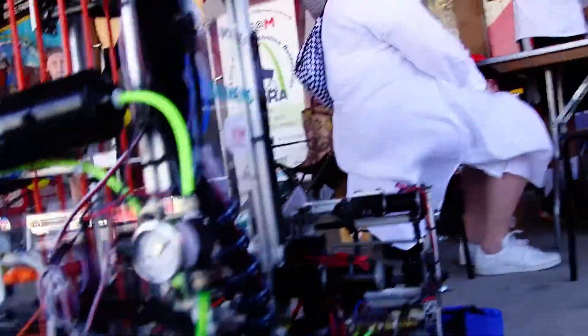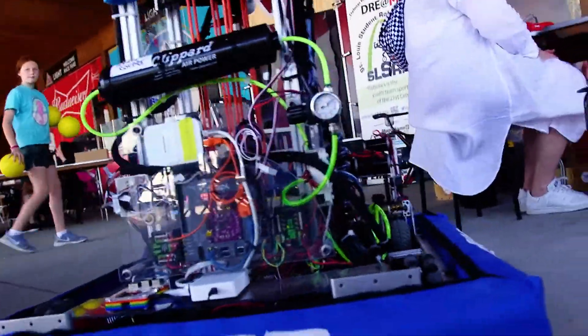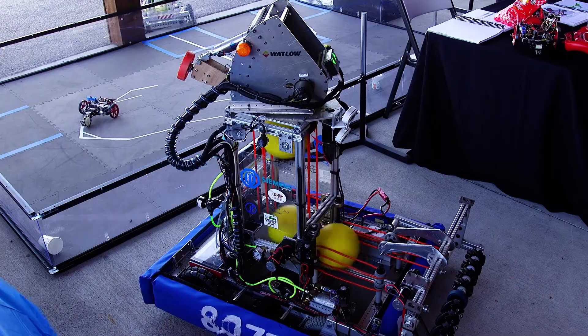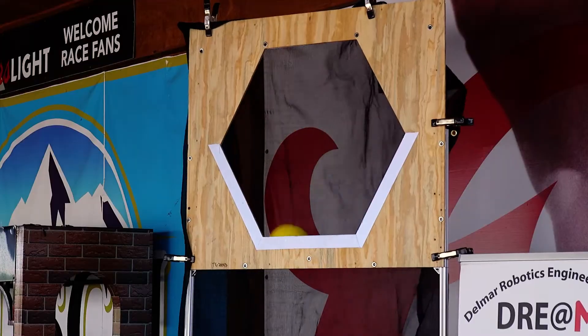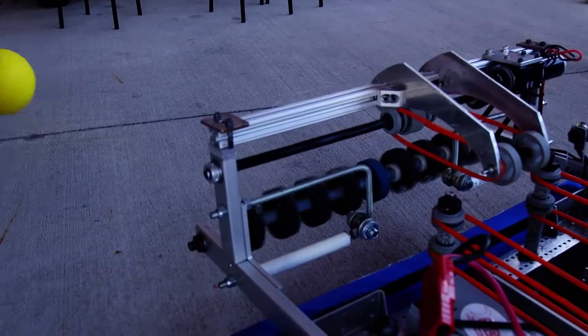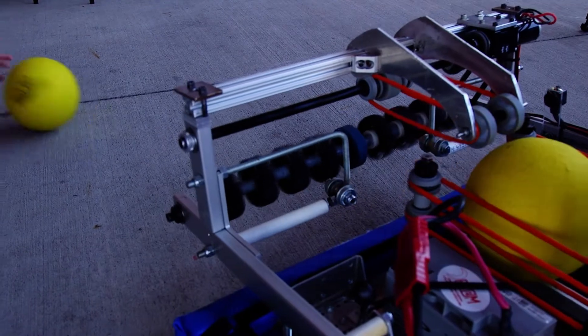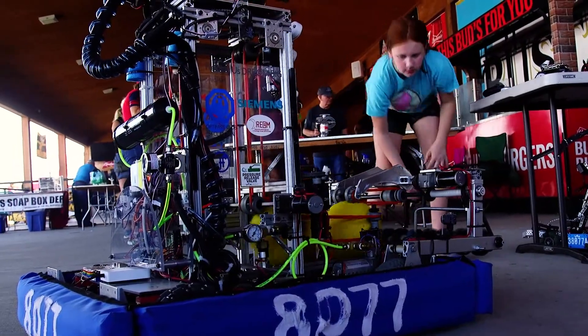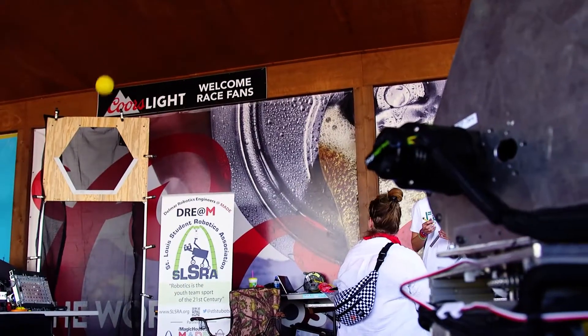This is a robot that was built by a team of high school students to play a game in the FIRST Robotics Competition — that's a brand called FIRST. It's a team sport; it's kind of like the 21st century team sport. The kids learn a lot of good teamwork like they would on a sports team, but they also learn skills like design and engineering.